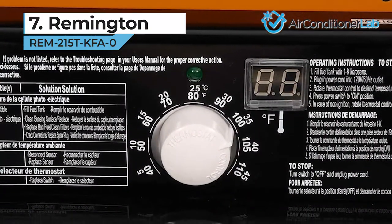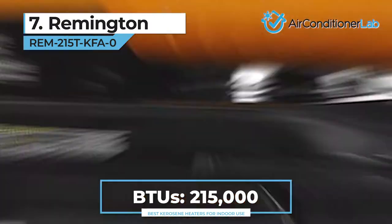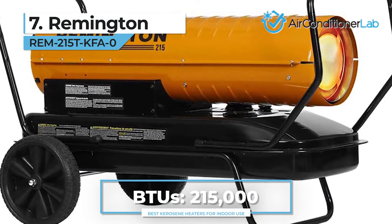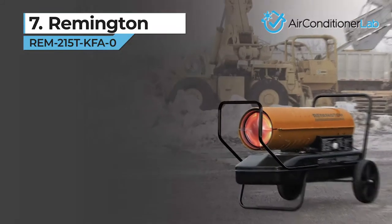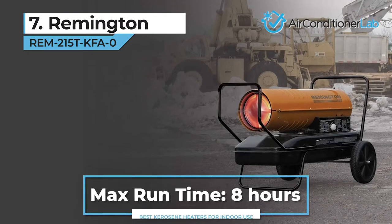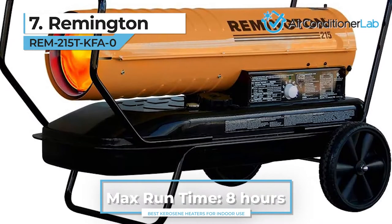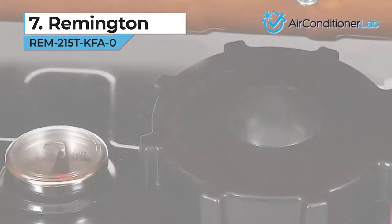The conveniently placed temperature knob allows for quick changes. This unit features a 5-point safety system, including a high-temperature limit shutoff, flame-out protection, heat sensor safety indicator, robust safety guards, and a circuit breaker. Some additional features, such as a built-in thermostat, an air pressure gauge, and a fuel gauge, make operation easy and efficient.